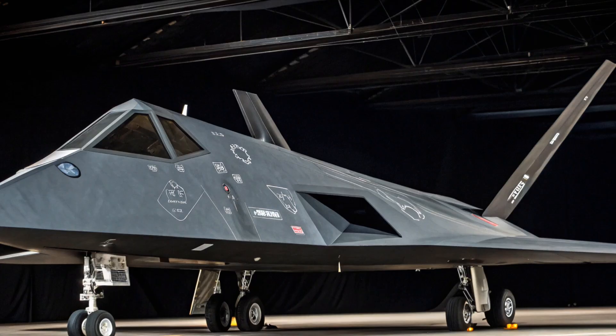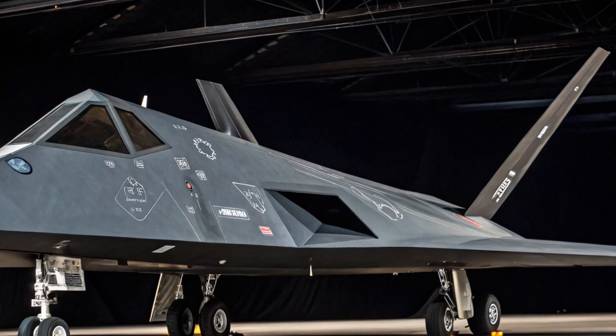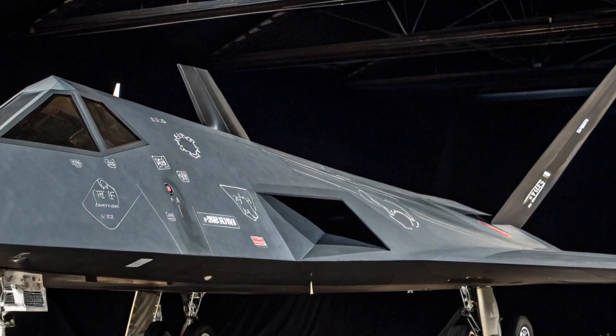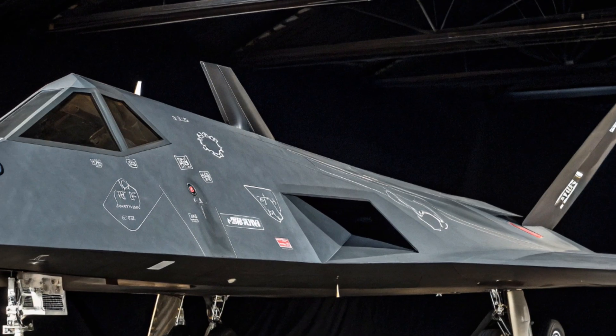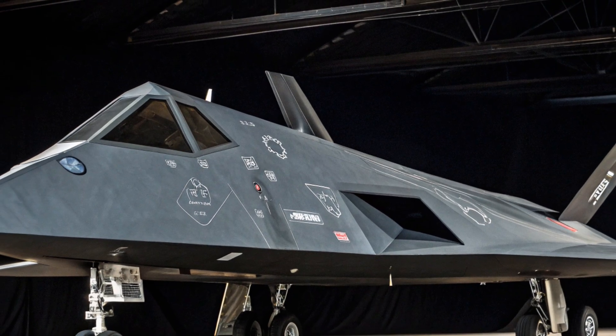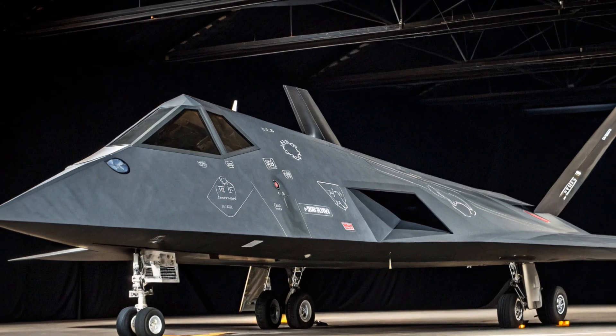Now comes the big question everyone wants to know — what was the cost of the F-117 Nighthawk in US dollars? When the program was initiated, the secrecy, limited production, and advanced materials made the F-117 one of the most expensive aircraft of its time. The estimated unit cost per aircraft was around $111 million.